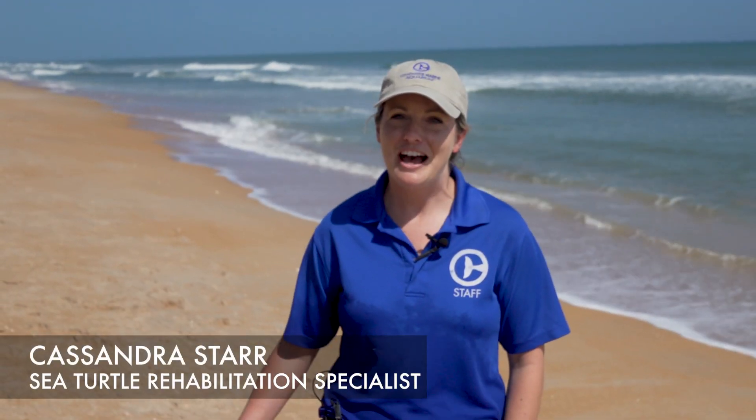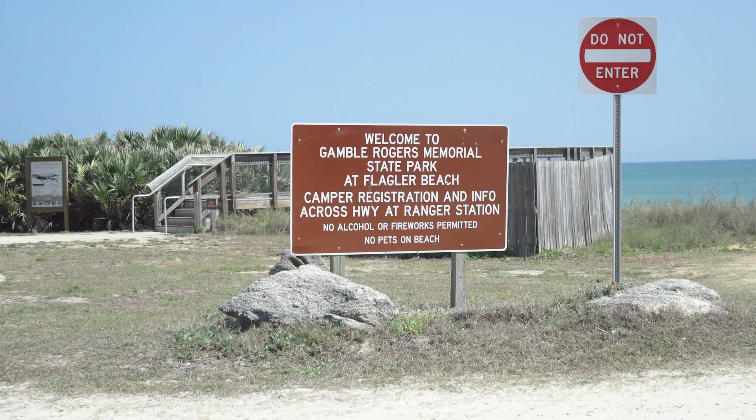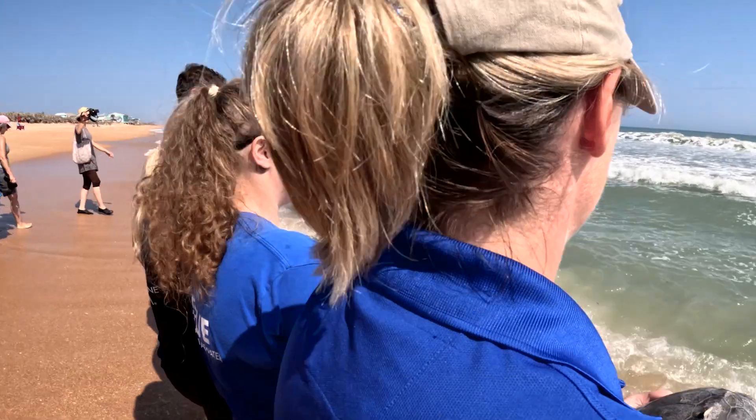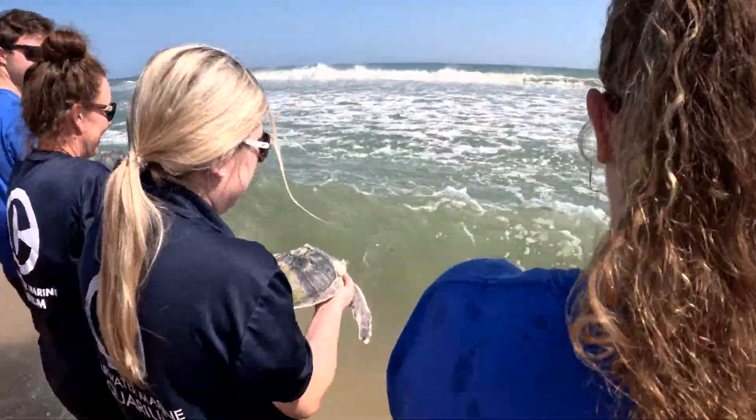We are currently here at Flagler Beach, which is on the east coast of Florida. We currently just released 10 of our Kemp's Ridley Sea Turtles.